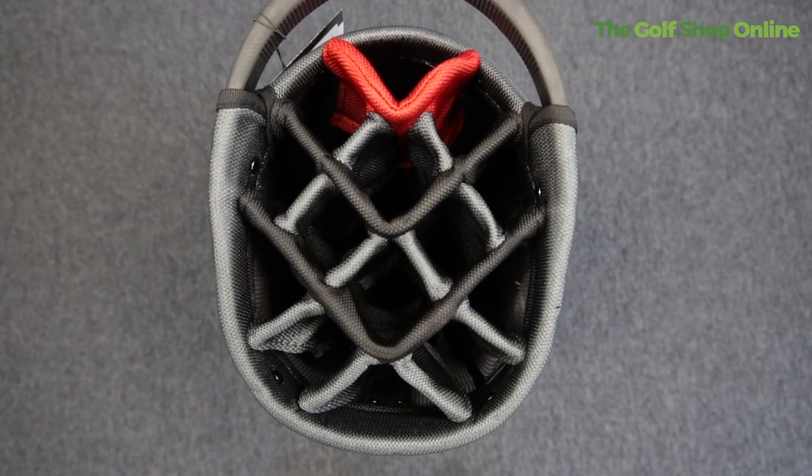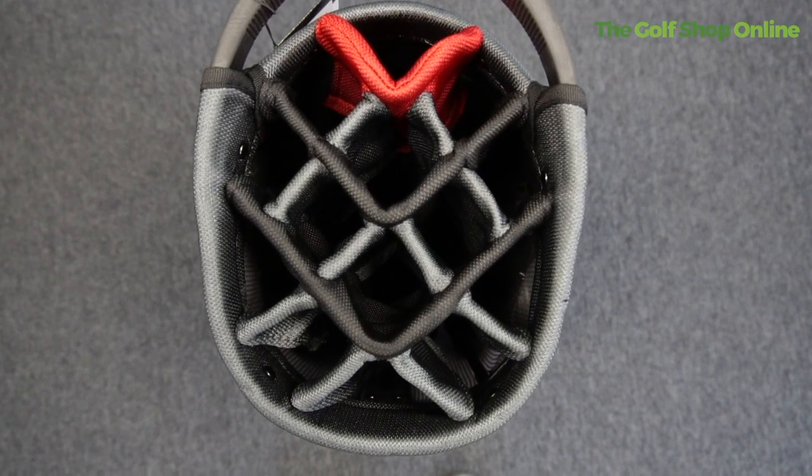Featuring a 14-way divider top, perfect for keeping those clubs all organised and in the right place.